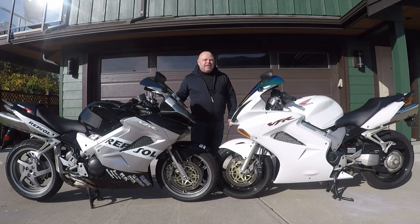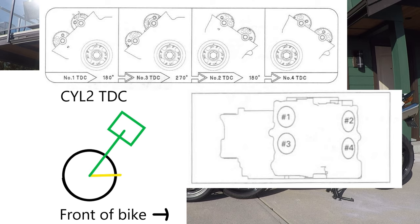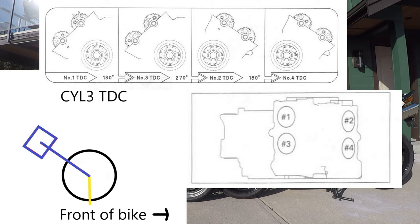The Honda VFR 800 fires at zero, 180, 270, and then again 180 degrees. What this means is the engine has a slight gap - a three-quarter rotation of the crankshaft between the firing of piston three, which is second in the firing order, and piston number two, which is third in the firing order. This gives the VFR its distinctive sound.